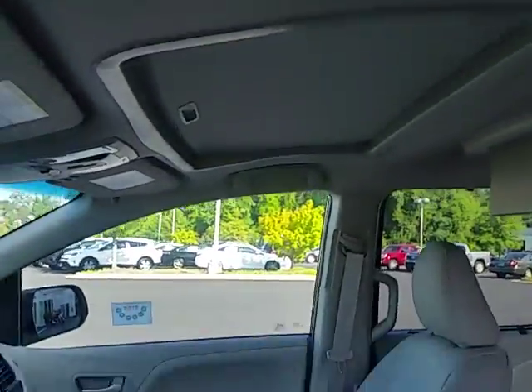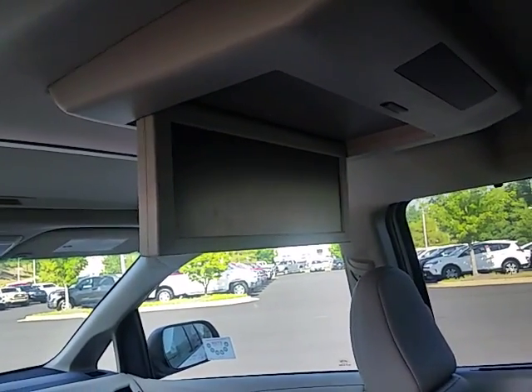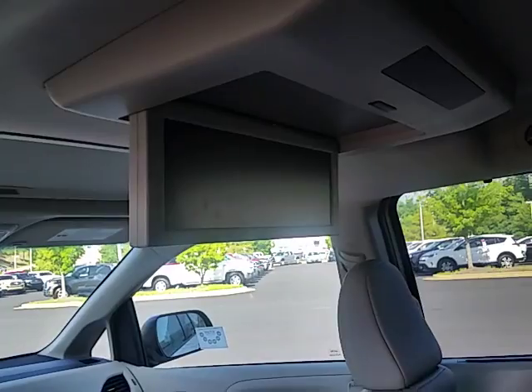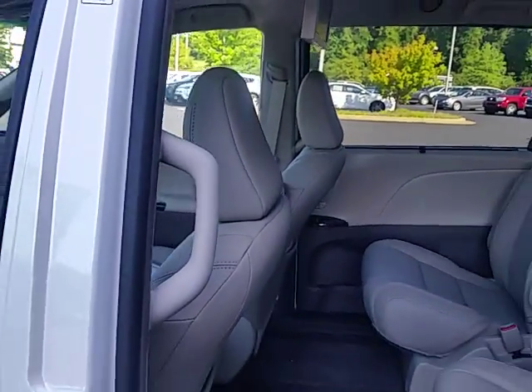This one has the sunroof. This one also has the drop-down factory edition DVD — dual screen DVD. You can actually get two different projections up there at the same time.